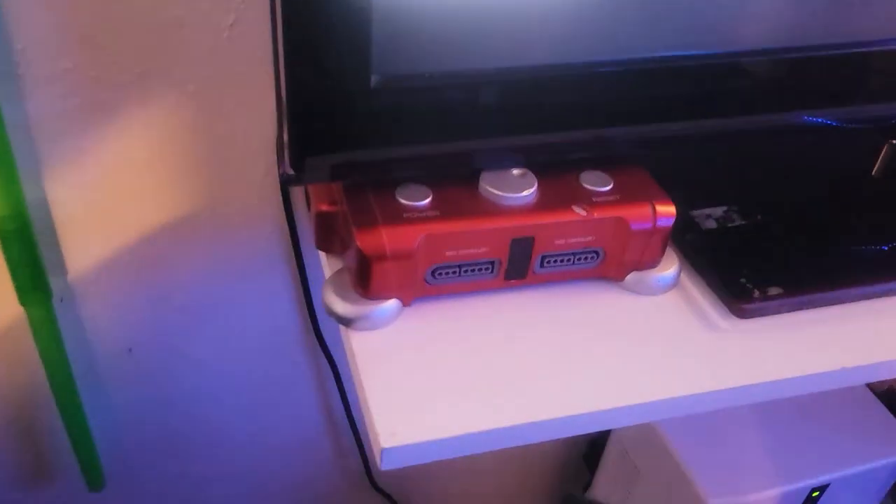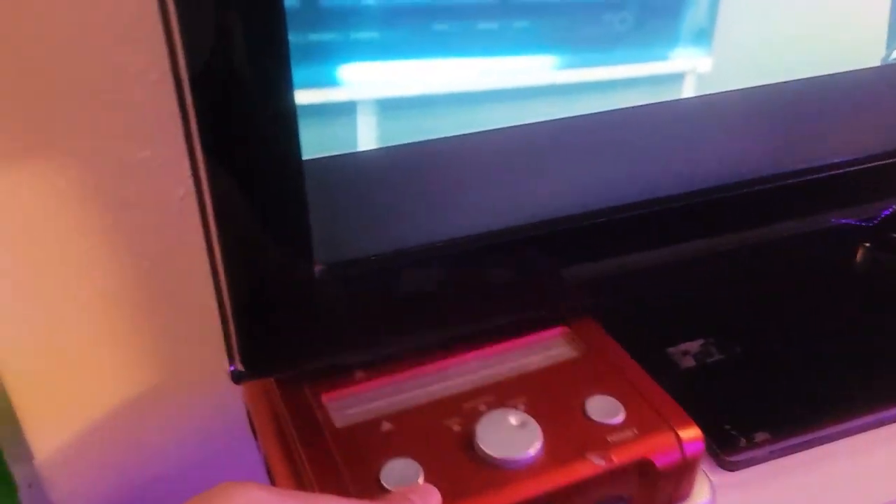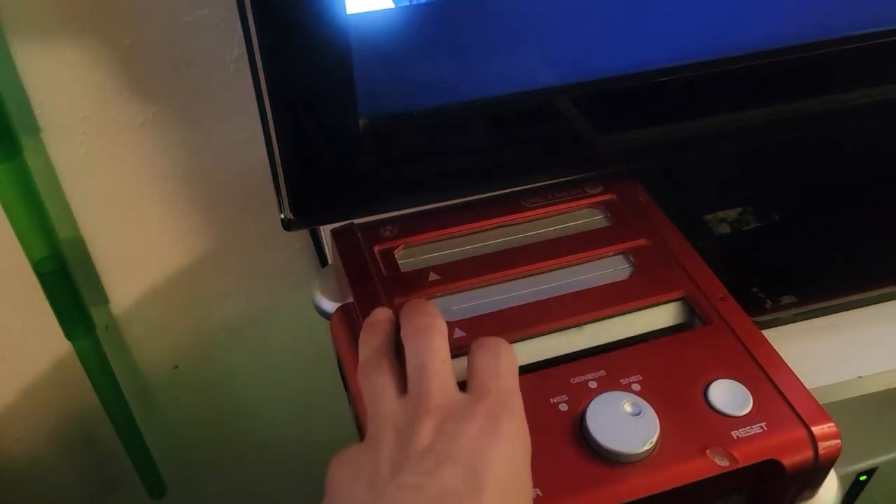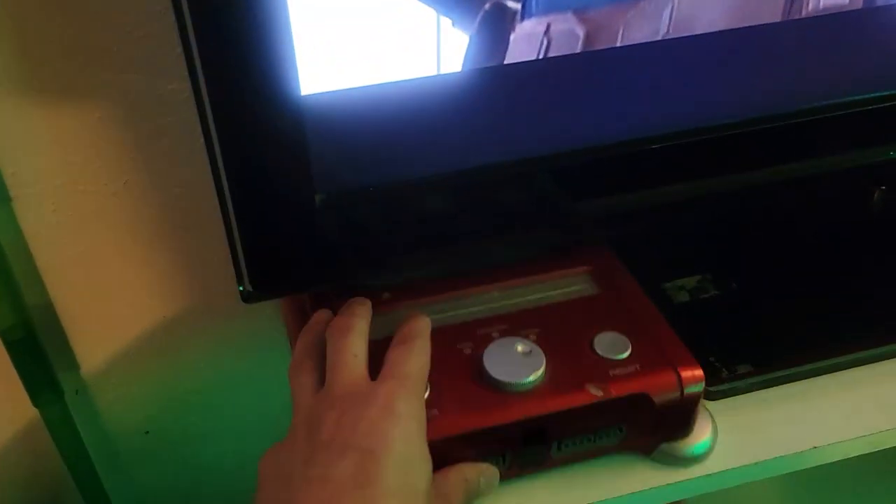Down here I want to show you guys my retro games. We got NES games, Super NES games, Sega games. I got Atari games somewhere — I think that's in my other room though. And then we got this little cool device right here that actually plays regular NES, Super NES, and Sega games. You just hook it up to the TV via RCA and boom.